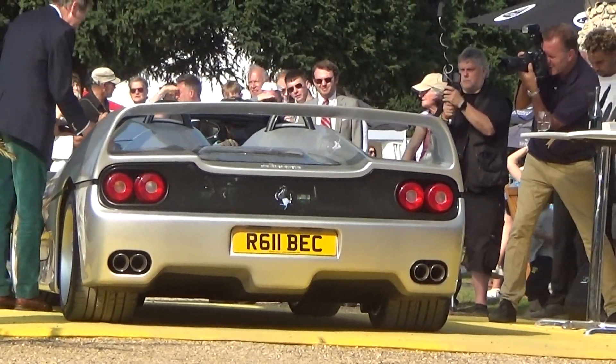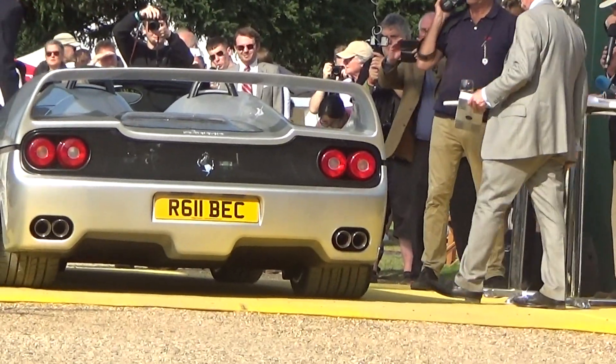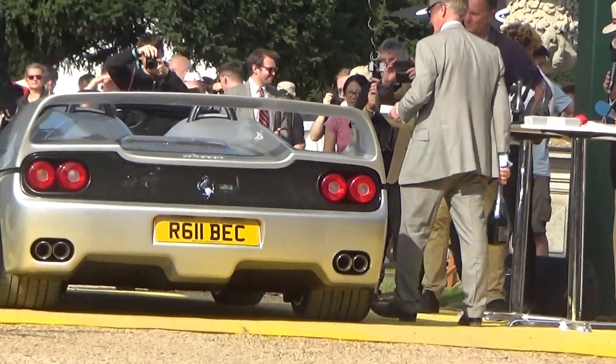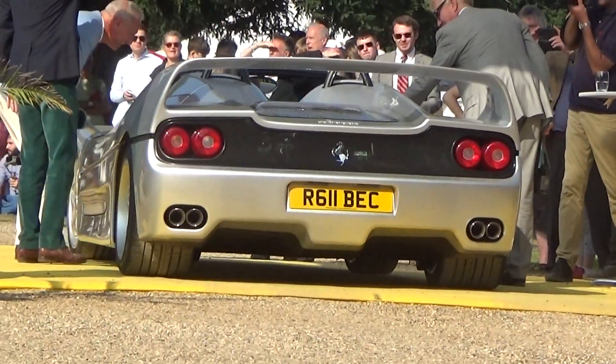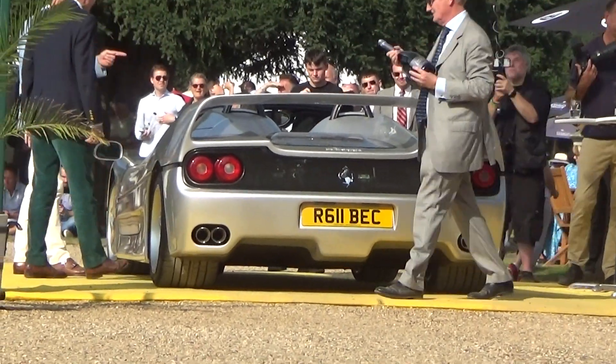Enormous central-lock magnesium alloy wheels from Speed Line rotated to 60 miles an hour in just 3.8 seconds, with 100 miles an hour passing by less than 5 seconds later, and a top speed of over 200 miles per hour. The most popular colour for the F50 was Rosso Corsa, unsurprisingly, but this F50 is one of just four finished in the striking Argento Nürburgring.